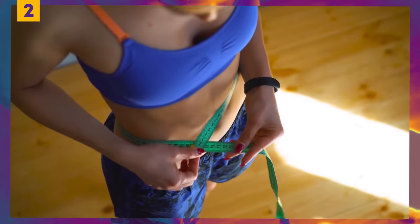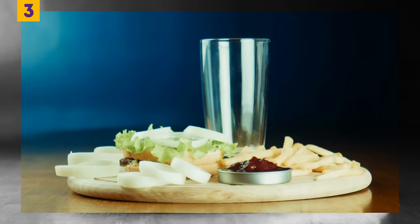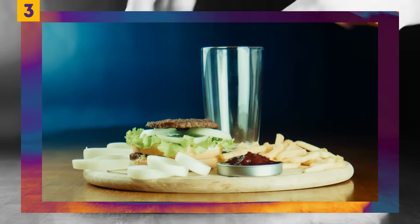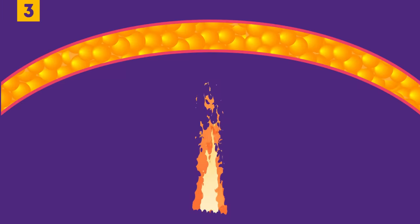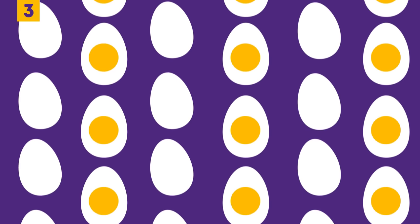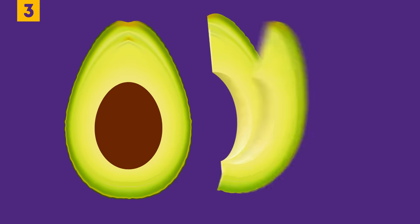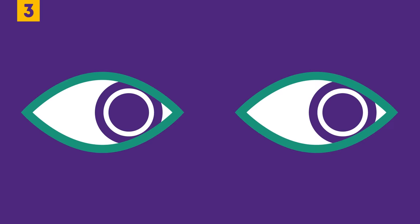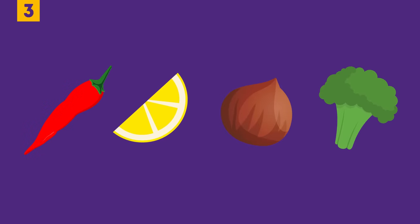Number three: eat more fat-burning foods. Your daily menu is crucial for your body's health and looks, but this doesn't mean you should change everything at once. Just add a couple of simple fat-burning foods to your meals. Make sure eggs are on your list — according to a study by the Department of Nutrition at Arizona State University, the healthy proteins in eggs help lose belly fat. Avocados are a great choice too, as they contain fiber and fat that help release fat from your body. Also consider peppers, citrus fruits, nuts, and broccoli.